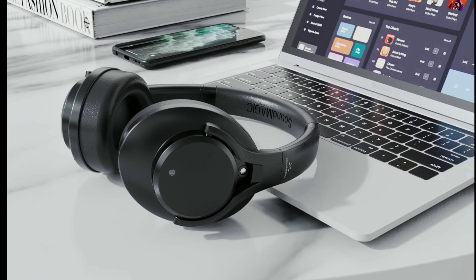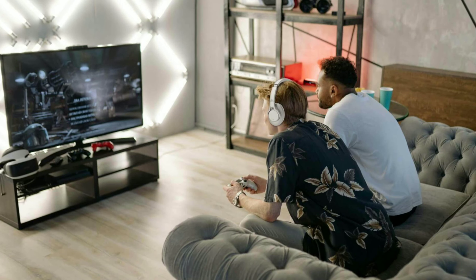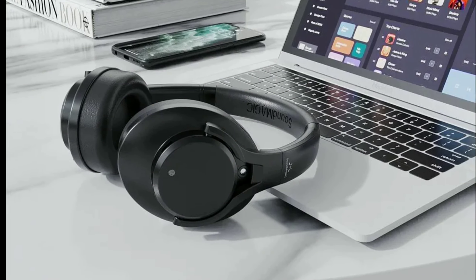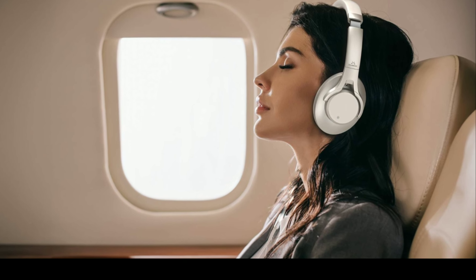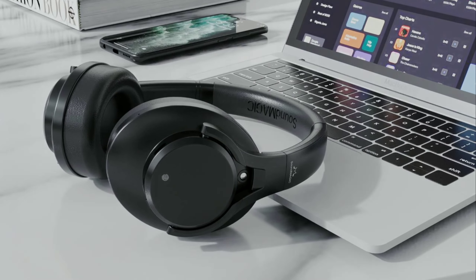Soundmagic has been around for some time now and they make very cool headphones. That's something they're known for, and I expect this to be competitive on the market. It is priced at £80 in the UK and around €80 in Europe. If you're in Europe, you can buy it now — I'll leave links in the description. It's available on Amazon UK.